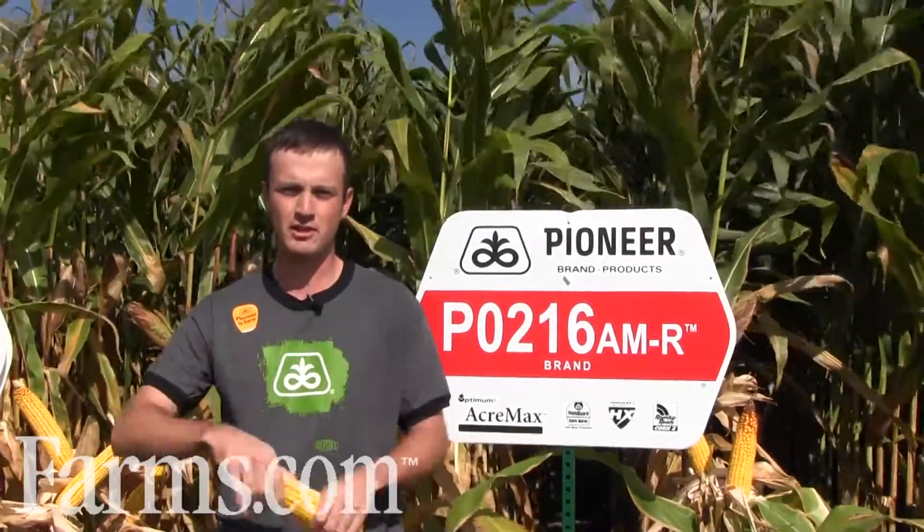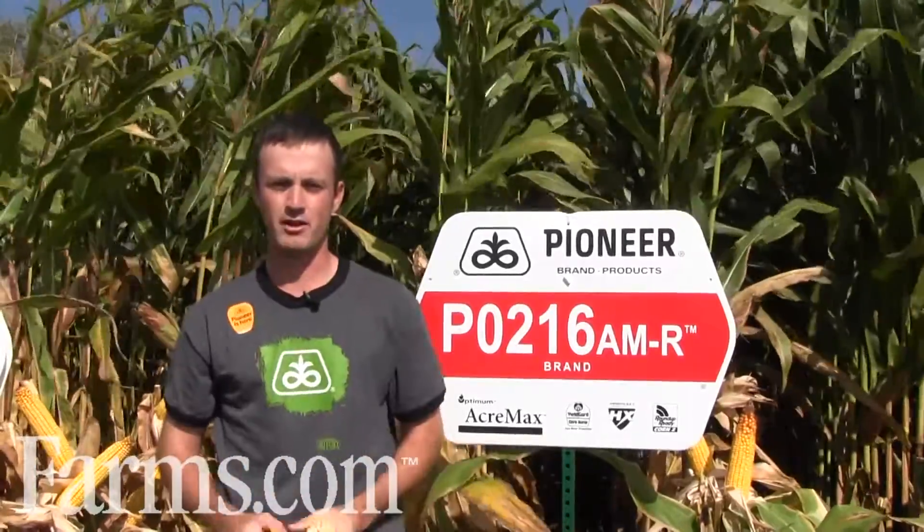216 is a 102 overall, flowers late with tremendous yield potential, and then dries fast. 216 will have relatively clean grain, low vomitoxins, with tremendous yield potential and tremendously deep kernels.